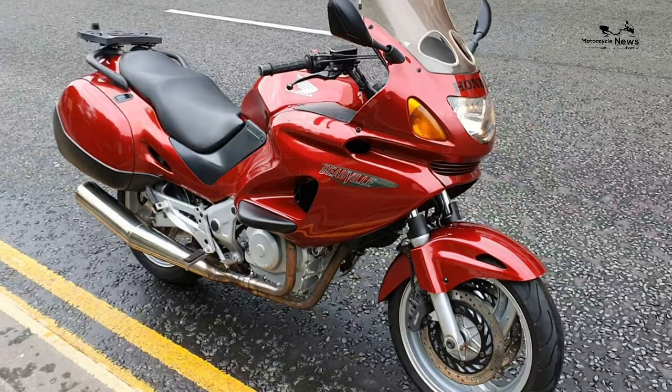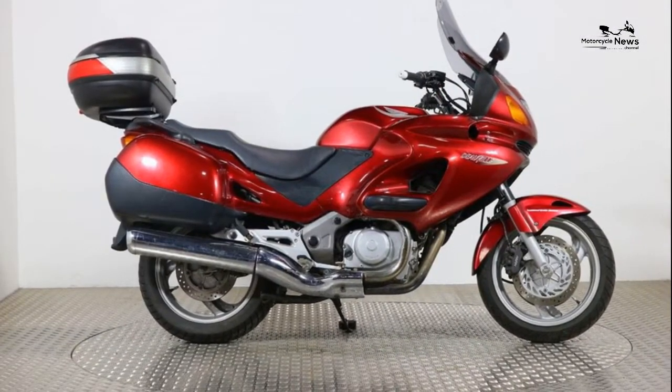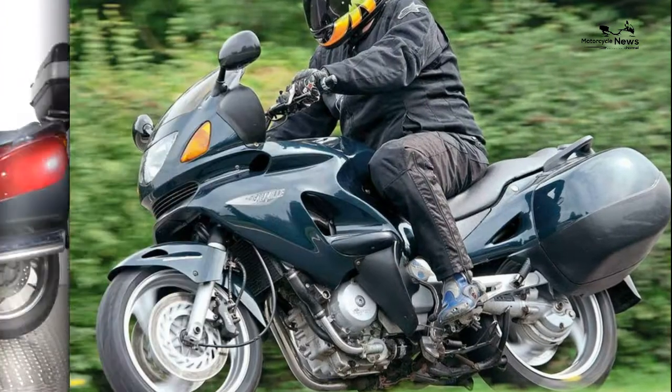The huge front disc and quality stoppers mean that the Honda Deauville 650 won't be out of place on a track day, despite its doughty appearance.